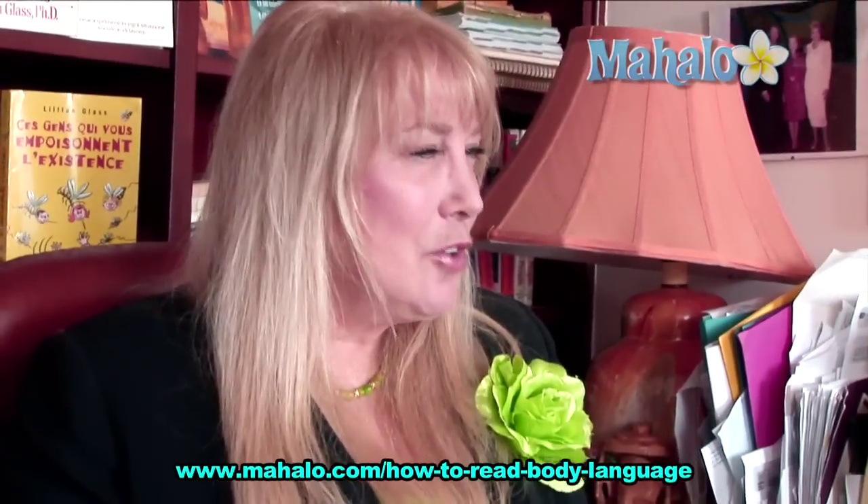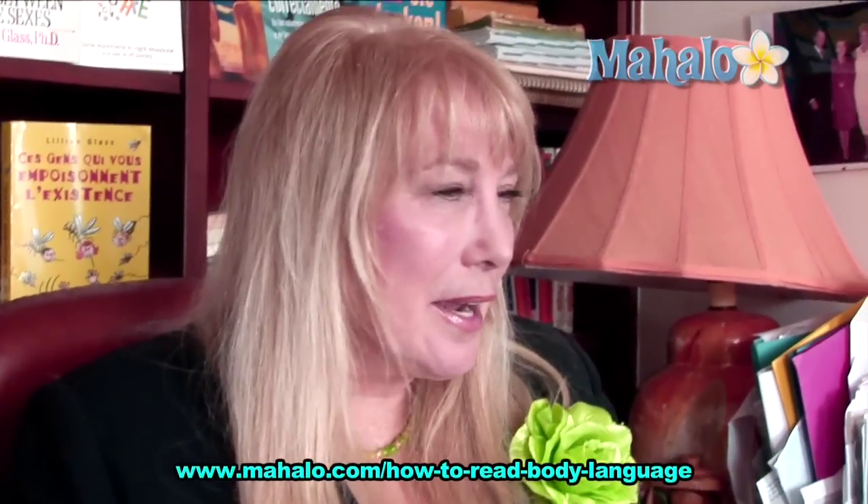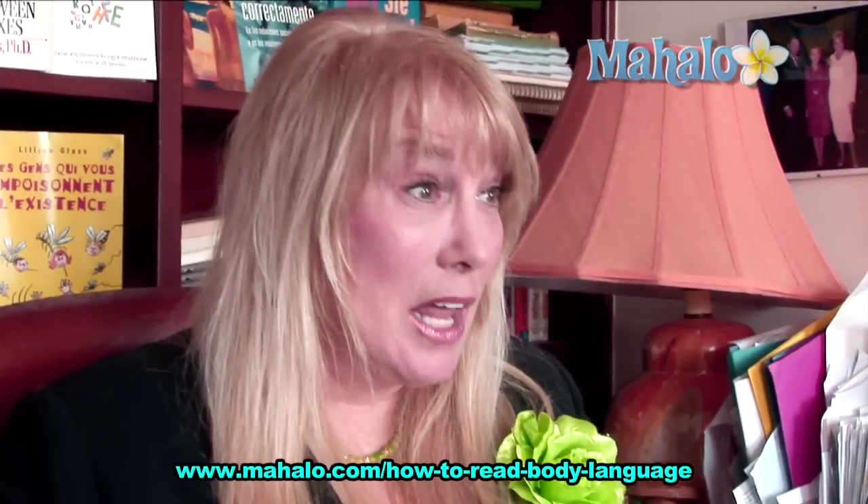Hi, I'm Dr. Lillian Glass. If you want to know if a person's lying, look at their eyes. If you tell them something and you watch their reaction and they blink a lot, that may be an indication of lying.